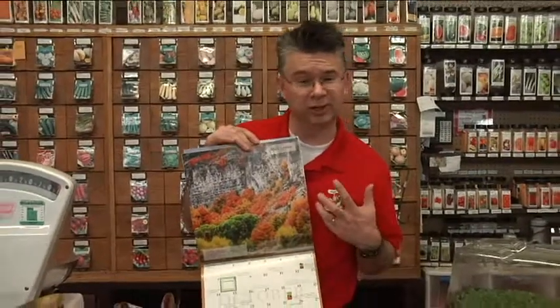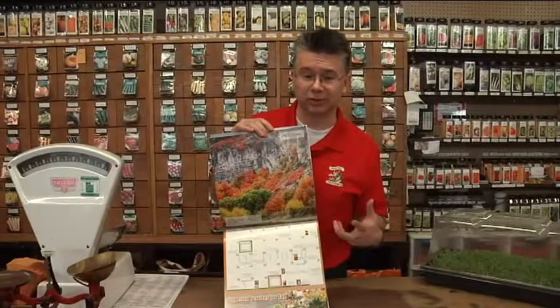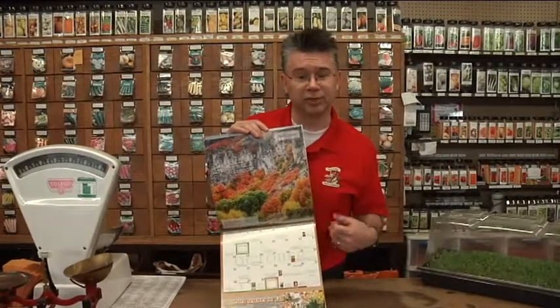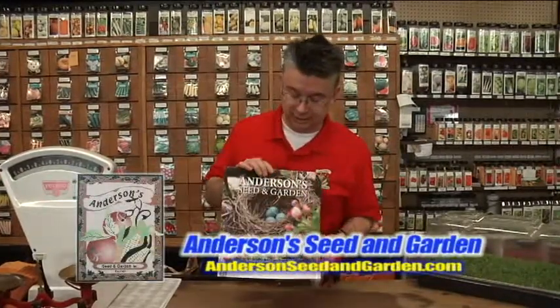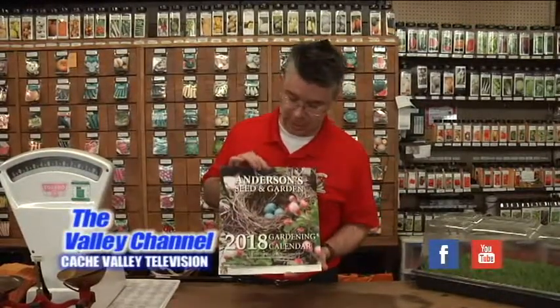The calendar is going to tell you what you need to do to be successful inside and outside with your garden — what problems to watch for, when to fertilize, all the good information you need to be a really successful gardener. We still have some left, so you're welcome to stop in. We'd be glad to give you a copy of our 2018 Anderson Seed and Garden Gardening Calendar.